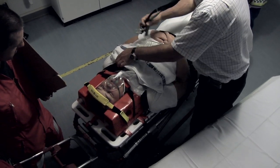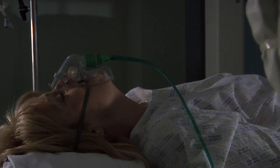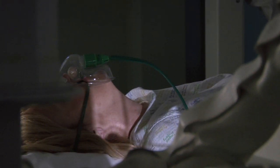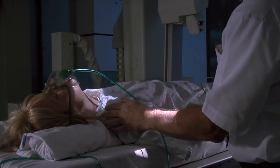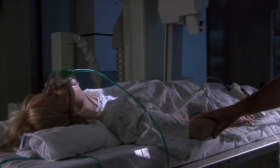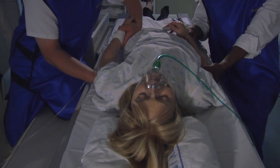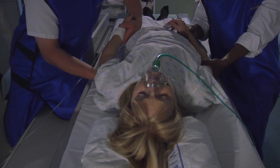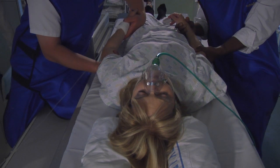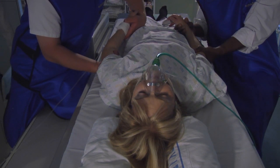A key consideration for clinicians is to clear the spine. Clearance of the spine may be said to occur when the clinician is satisfied, after appropriate history, examination and investigation, that the risk of an important injury being present is negligible. Plain x-rays are carried out using careful positioning and handling. Spinal injury patients can exhibit a raised shoulder position, which must be corrected or it can mask certain vertebrae.